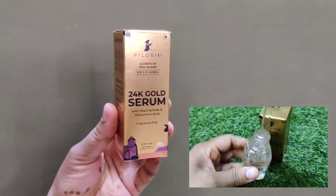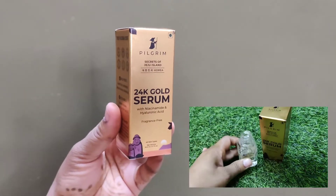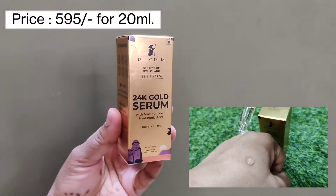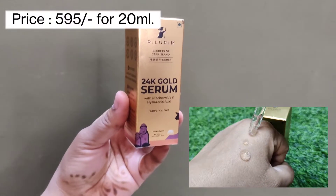And my third product is 24K Gold Serum. It's fragrance free, very lightweight, and suits all skin types.